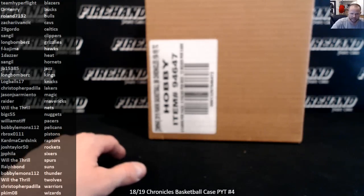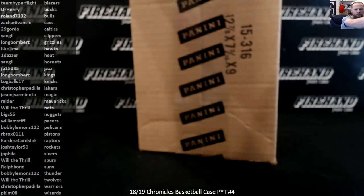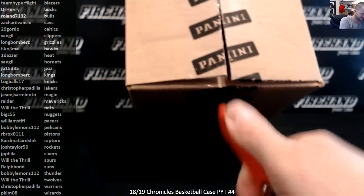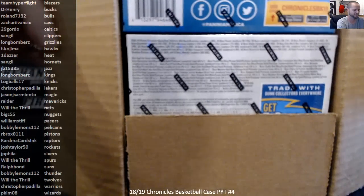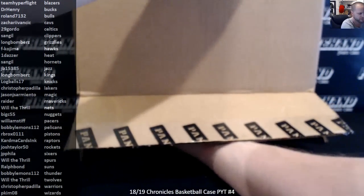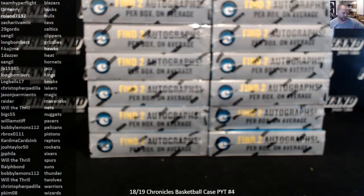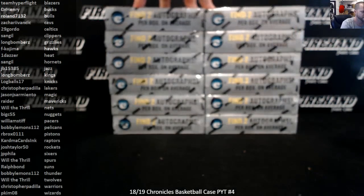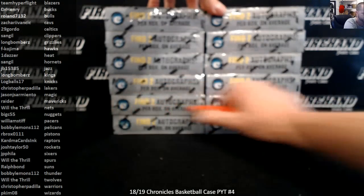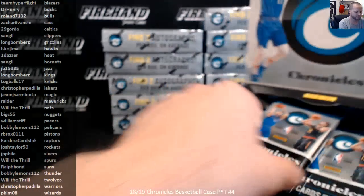Here we go guys, 2018-19 Chronicles basketball case PYT number four. Thank y'all for joining, good luck. So many rookie cards — an insane amount of rookie cards from all different products, former products that they're not releasing as solo products anymore. Basically this is a hodgepodge of previous released products all rolled up into one. Executed quite nicely this year, compared to last year.